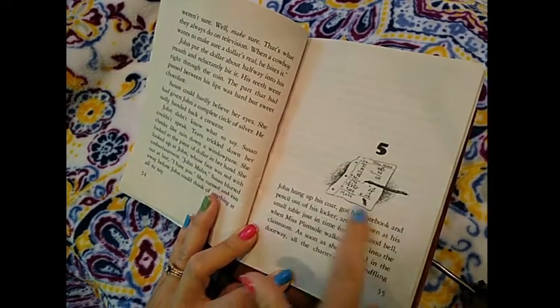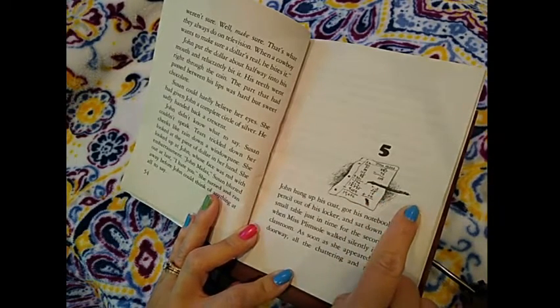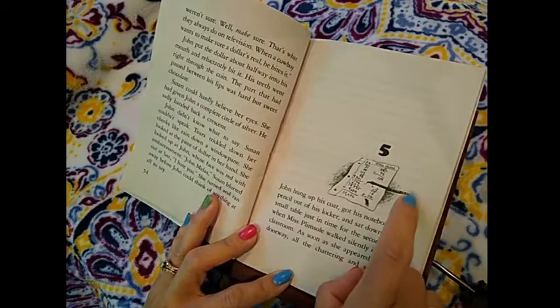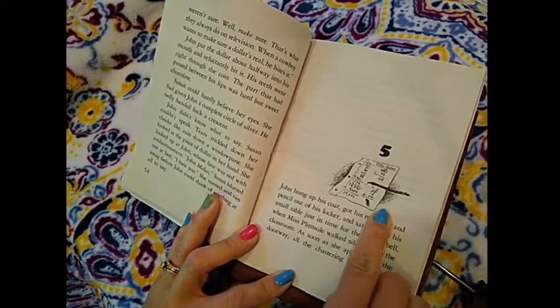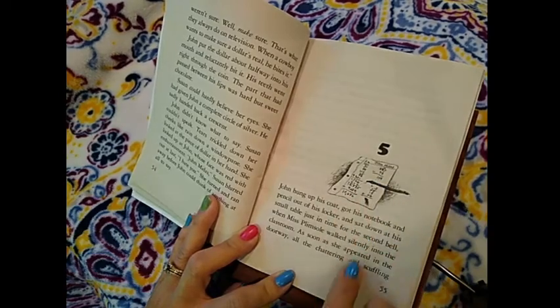Looks like he's got some math homework going on here. This is a pencil. Maybe it's not even homework, but he's using a vertical method to solve. He's got a lot of addition equations and a couple of subtraction ones as well.